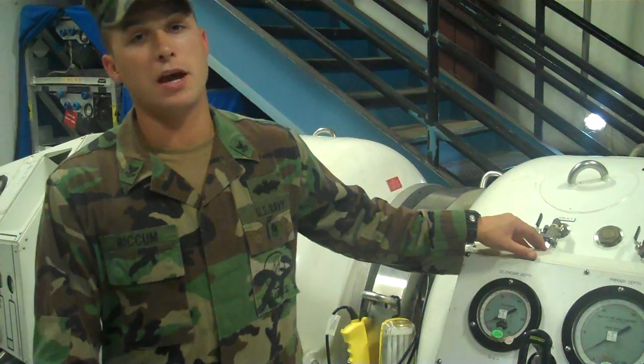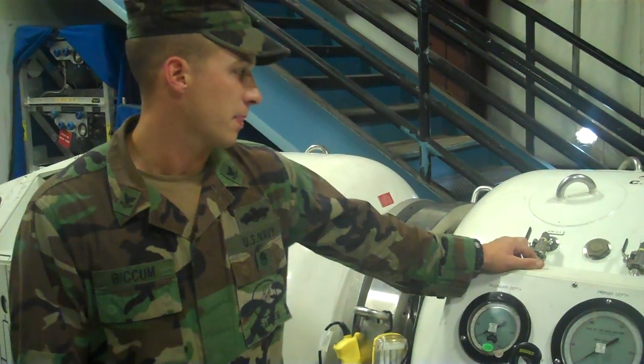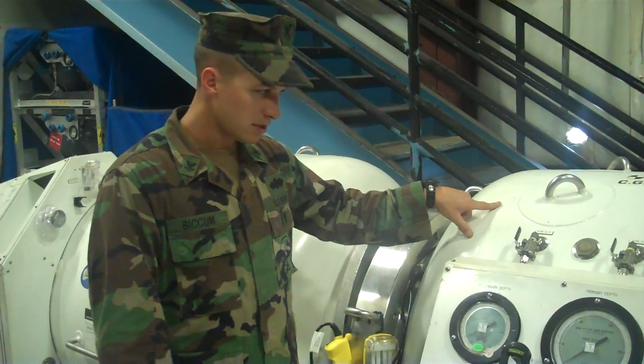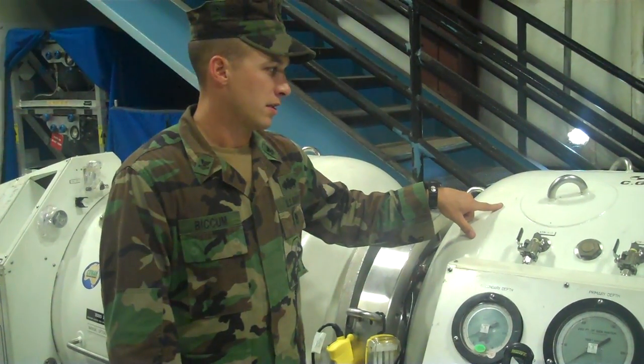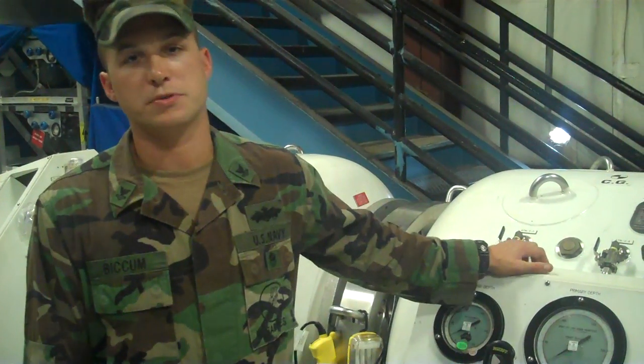This piece of equipment behind me is what sets us apart from other diving commands. We never go out the door without it. It's a very highly mobile, highly efficient piece of equipment. Having this on the dive site keeps us 100% self-sustaining.